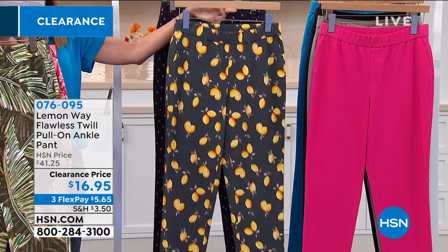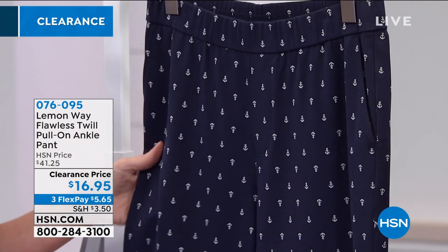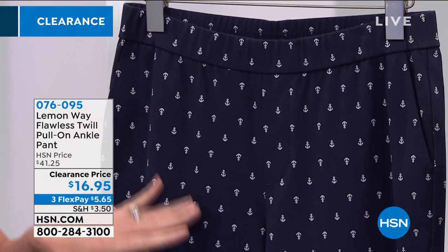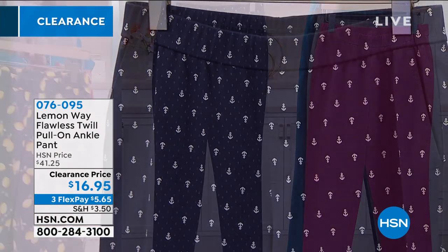I've seen a lot of Lemon. Lemon is such a perfect print right now. And then look at the little anchors — this is called the Navy Anchor. It almost looks like a dot from far away, and then you get close and you see that great nautical theme. Wear that with some red, some white, and you are set on your nautical theme.